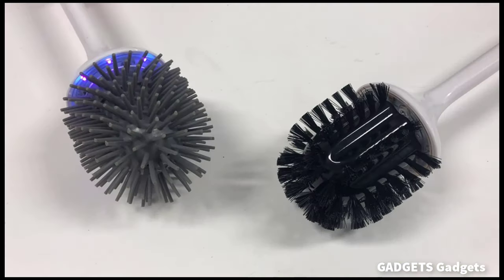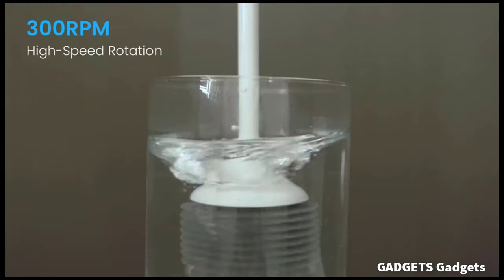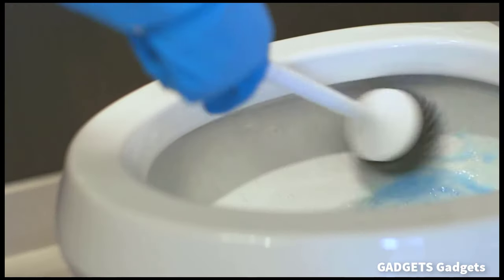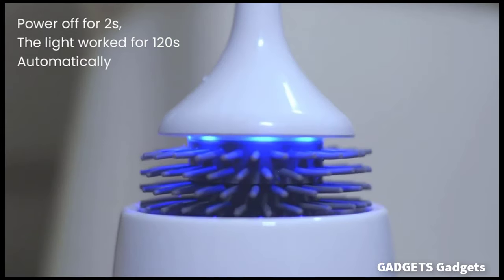This is an electric toilet scrubber. The electric toilet brush is designed to clean quickly and efficiently. The brush head spins at high speed, up to 300 laps per minute.